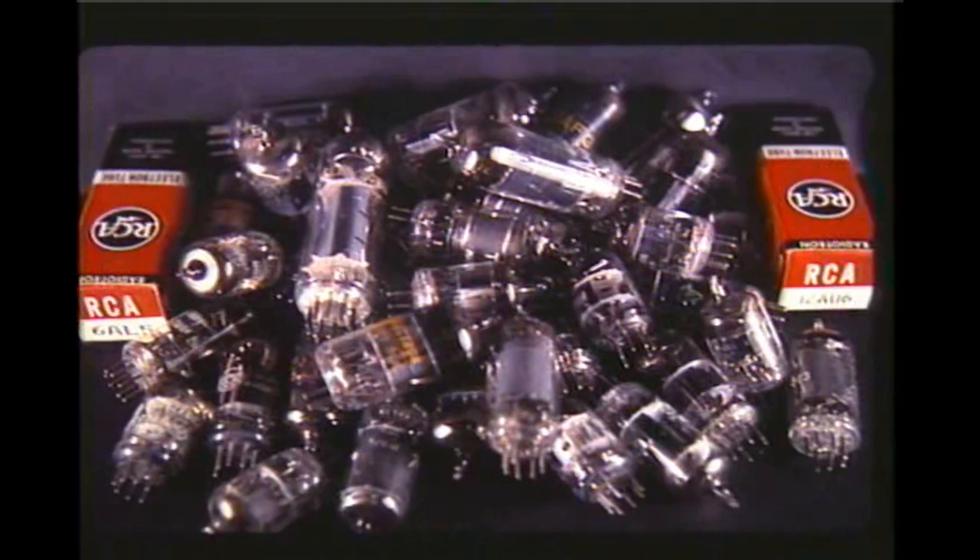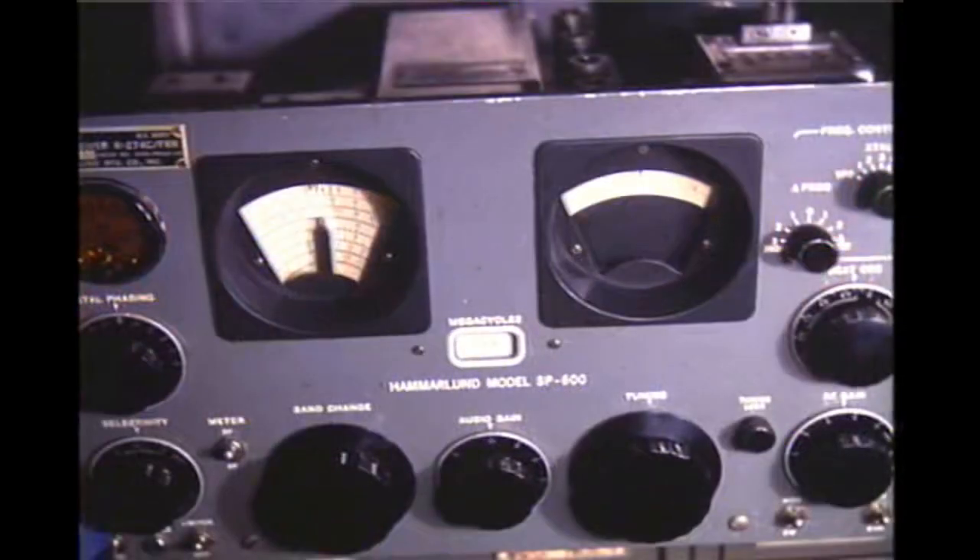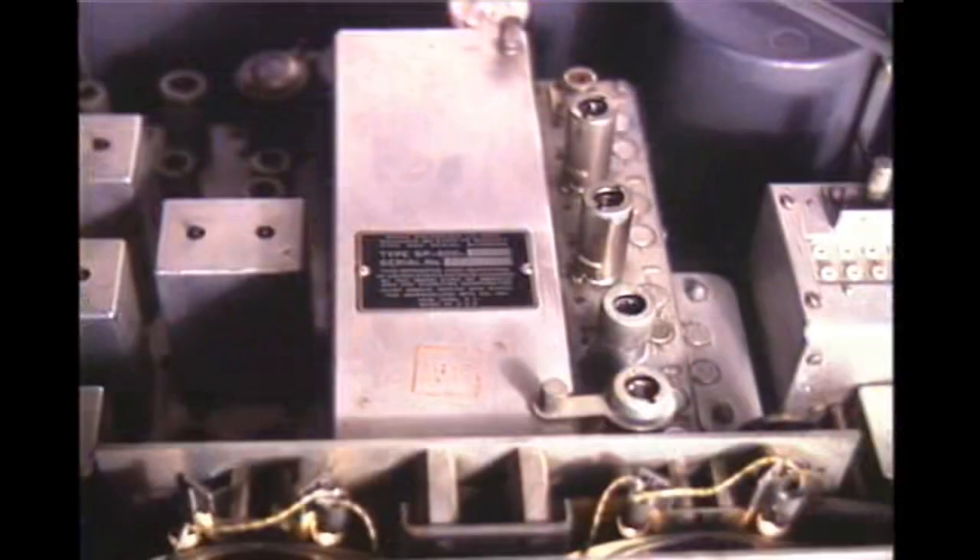The last big change in tube development came in the 1940s when the all-glass miniature tube was released. In short time most all other receiving tubes became obsolete. A beautiful receiver of the period was the Hammarland SP-600, which used 19 tubes most of which were glass miniatures. Tube production hit the peak in the 1950s mainly because of television — some television sets had over 30 tubes.